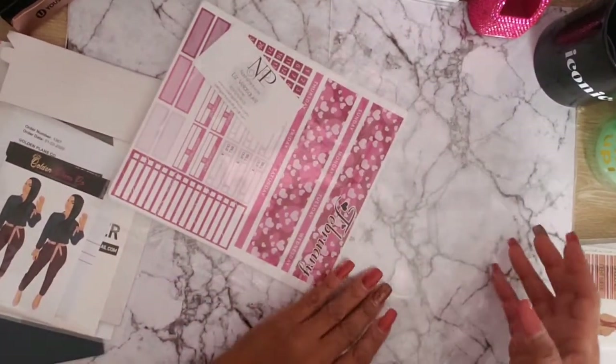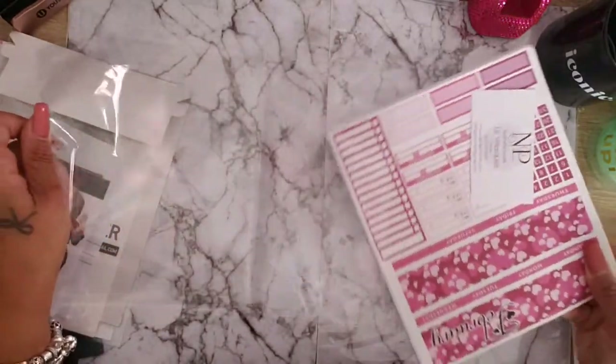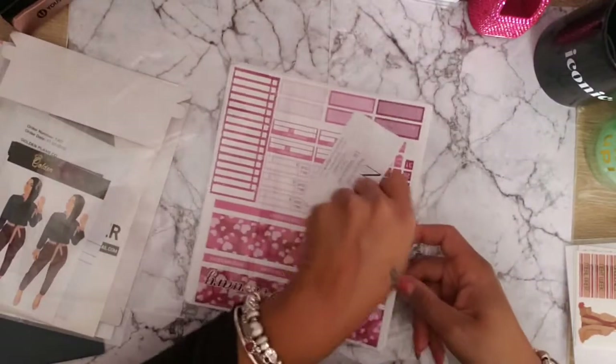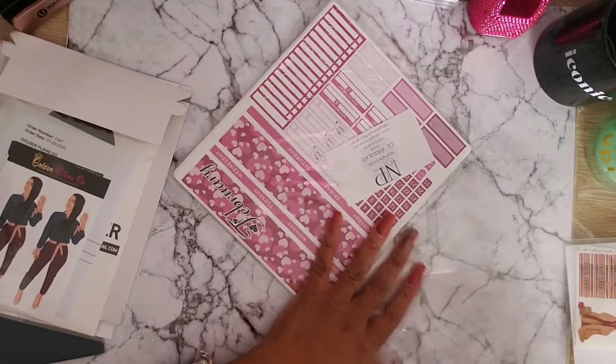I don't think there's a minimum purchase over there. Tell Liz I sent you and she'll give you my freebie.